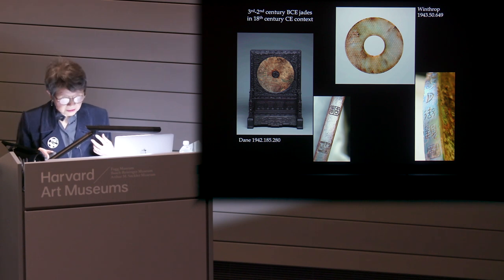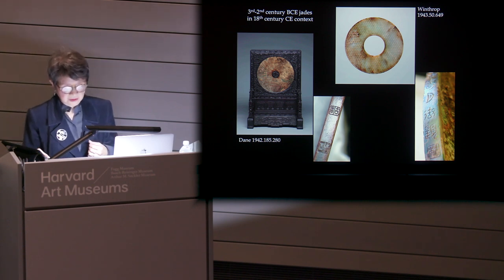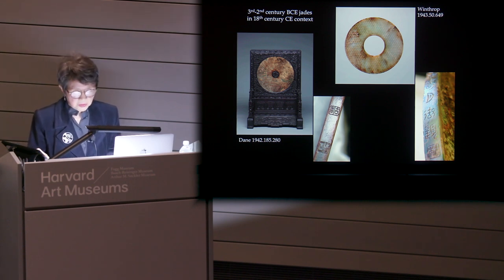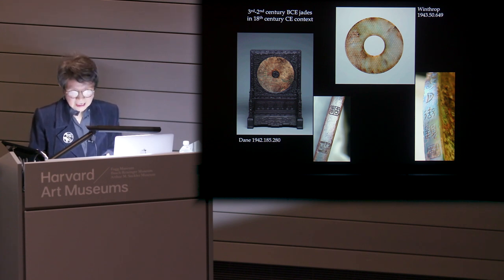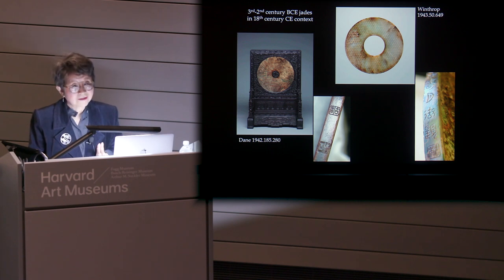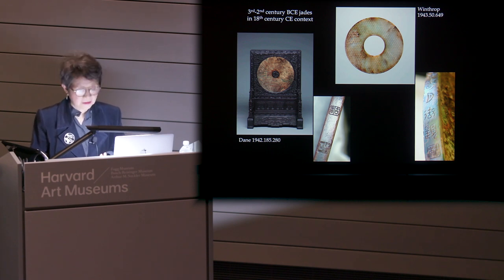Furthermore, was it mere coincidence that the names of the hero and heroine of one of China's foremost literary classics, The Dream of the Red Chamber, are Baoyu, meaning Precious Jade, and Black Jade? These are the names of the hero and heroine of this classic Chinese novel, and the novel's original title is Story of the Stone.